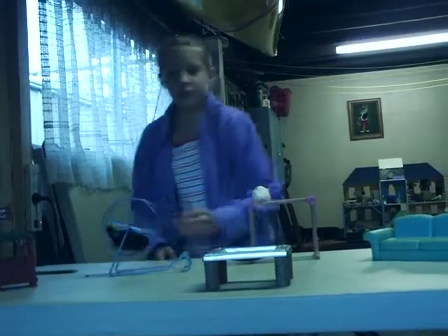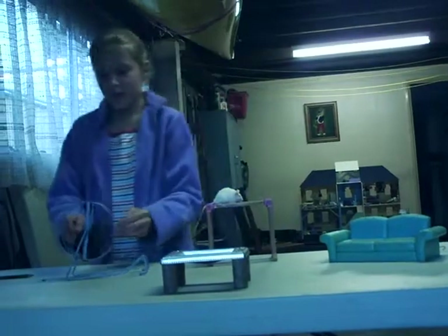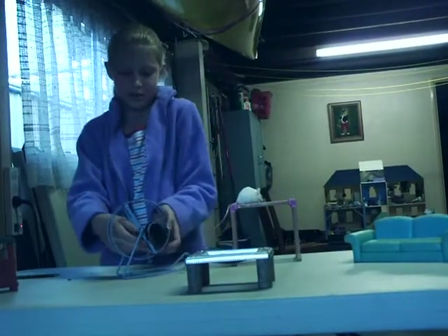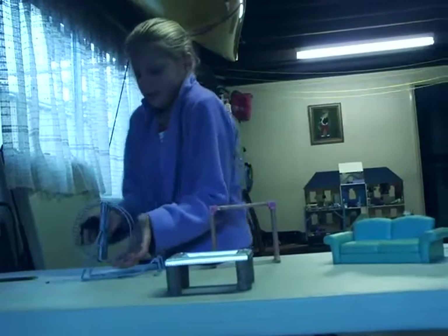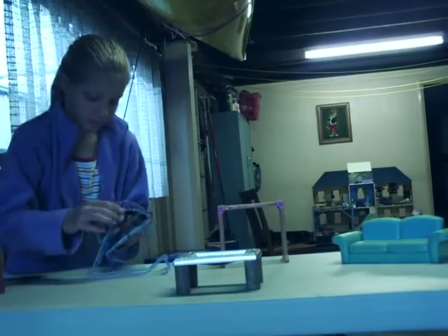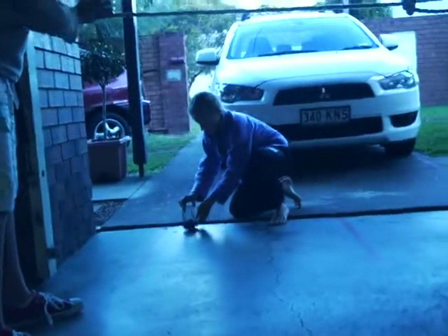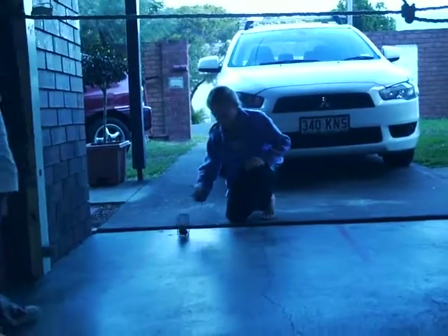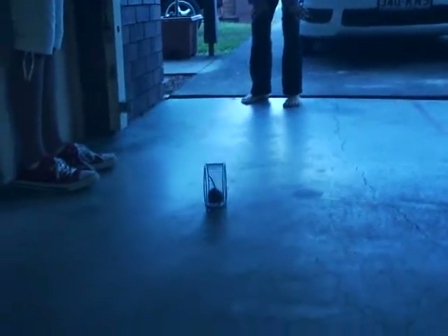Today we're going to be doing some tricks with them. First we'll be seeing what Bella can do with her tricks. We'll be starting from over here and you will watch her go across. Ready, go. Now she goes.